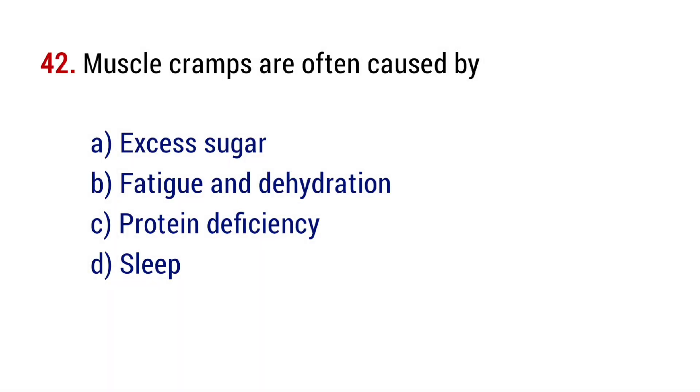Question number 42. Muscle cramps are often caused by? The right answer is option B, fatigue and dehydration.